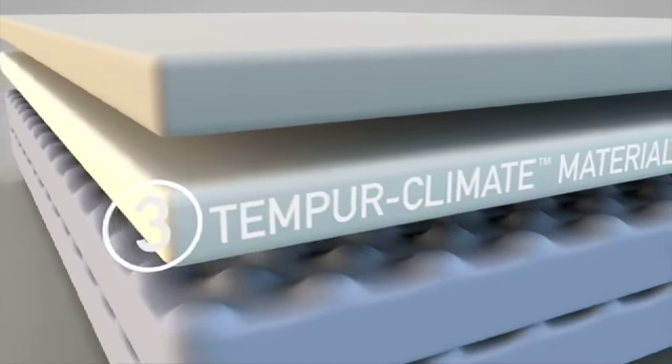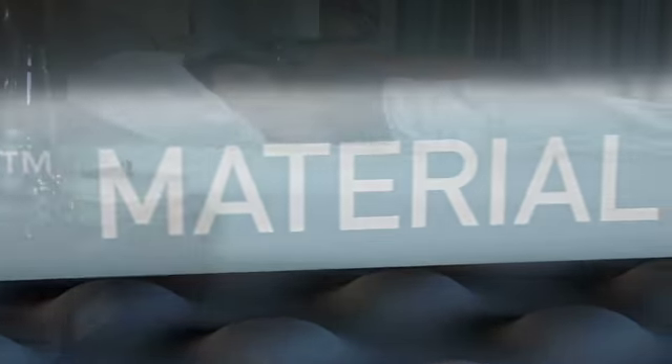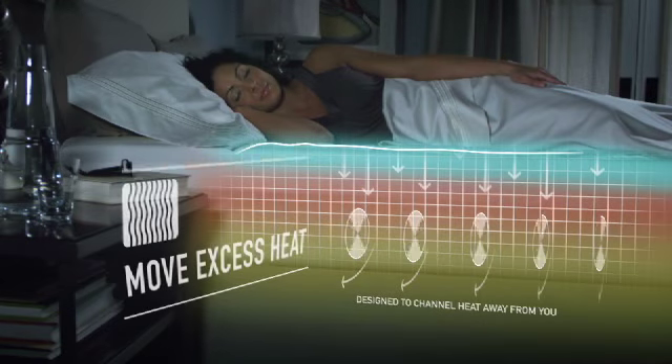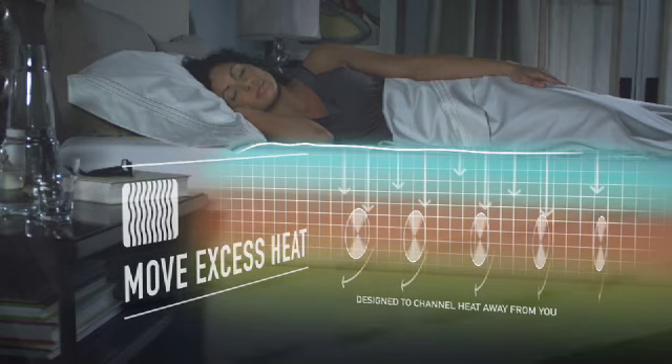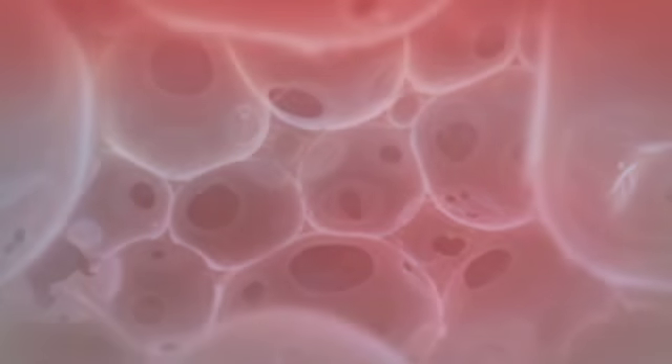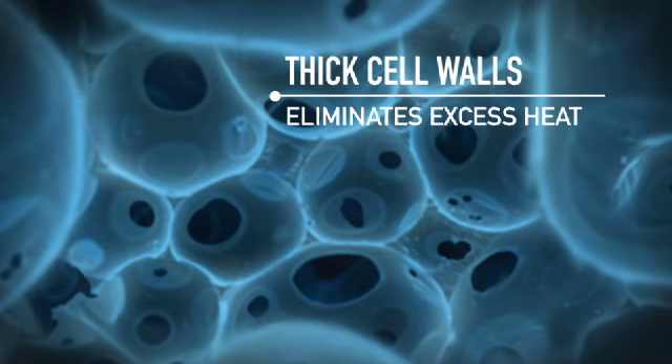And finally, at the core of Tempur-Breeze technology is our proprietary Tempur climate material. It's designed to receive your body's excess heat and channel it away from you. Like a superhighway, its extra-thick cell walls eliminate excess heat from the mattress.